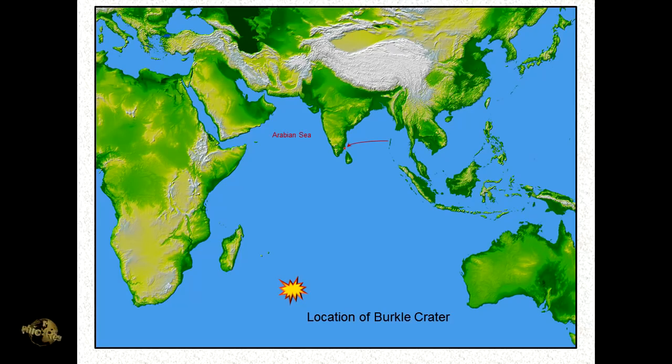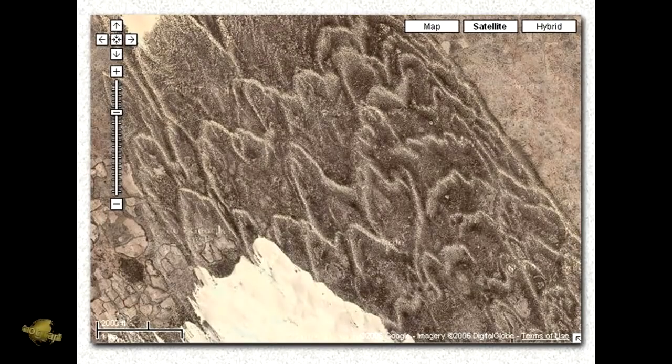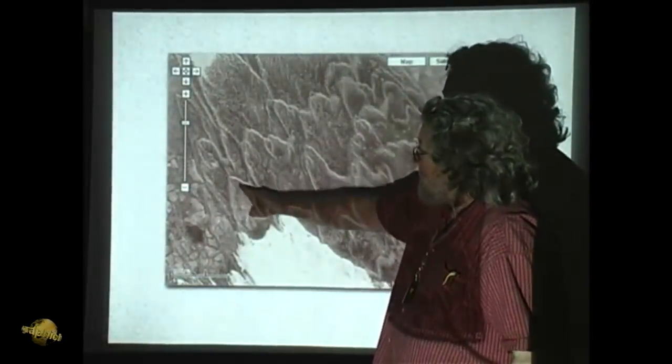The effects of it are these gigantic chevrons, which are seismic sea waves, or tsunami deposits. This is what they look like — chevrons — and from the ground they look like this. You'll see the chevrons are V-shaped; for example, here is a nice elegant V-shape.